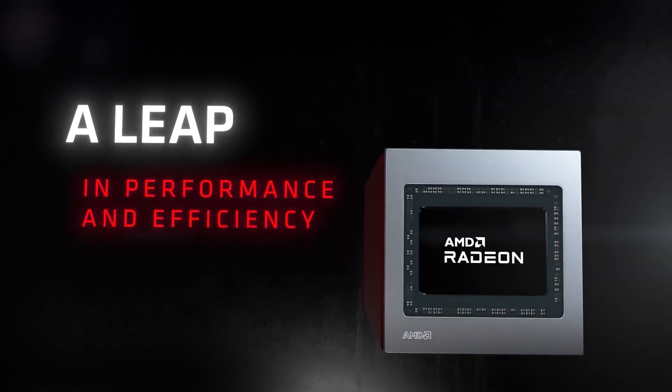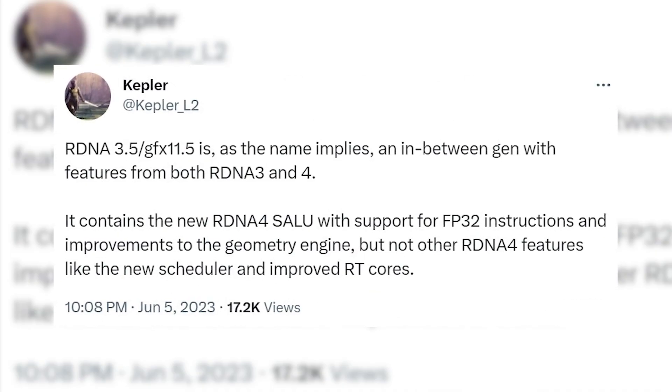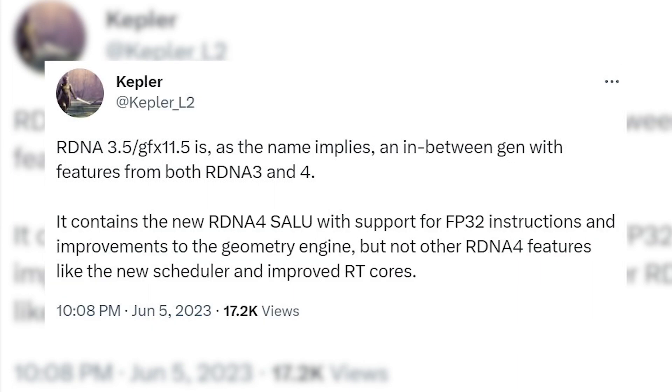This is the first time we are hearing about RDNA 3.5 and, as you can guess, it falls between RDNA 3 and RDNA 4 architectures and brings characteristics of both. As per Kepler, RDNA 3.5 will have the scalar ALU of RDNA 4 and will bring improvements to the geometry engine, while the rest of the features remain similar to RDNA 3.